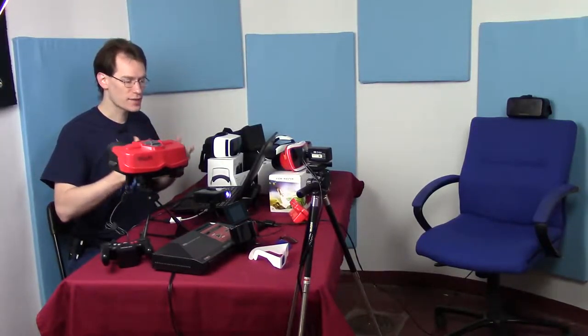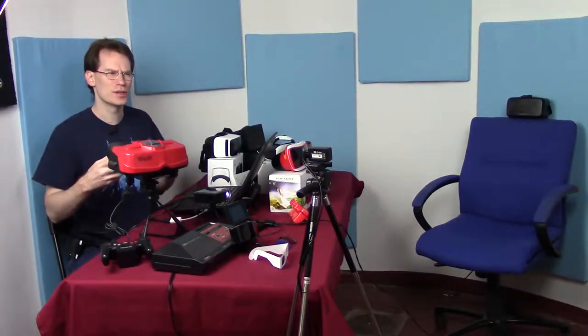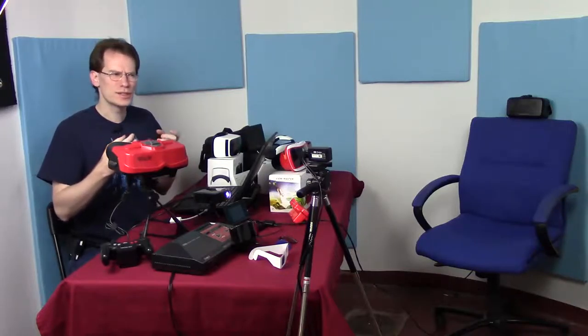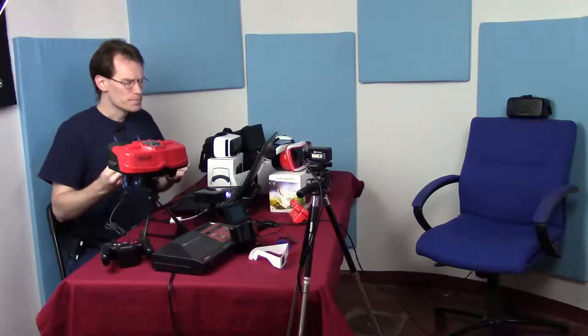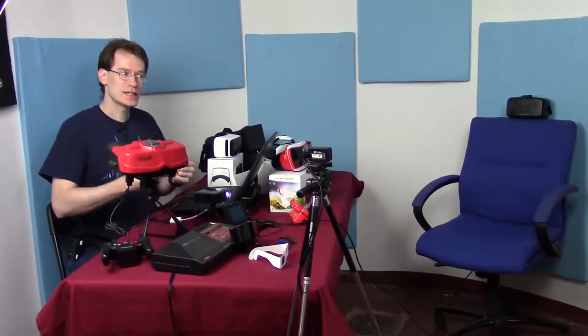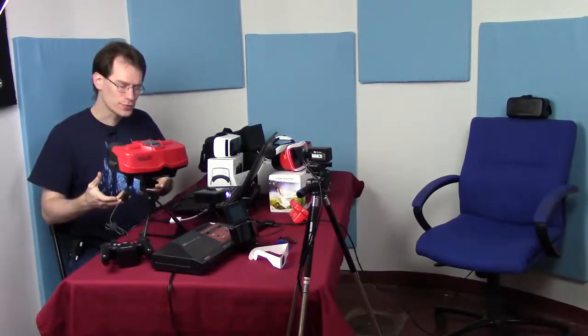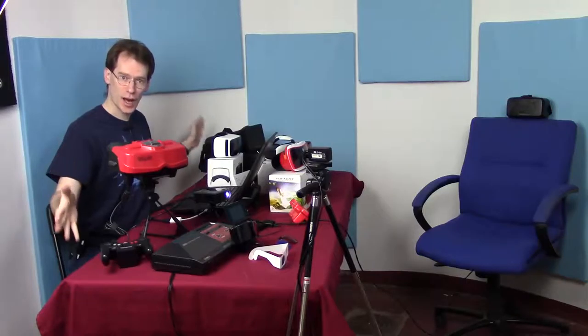I've expanded the idea from just the Oculus, because if I just had the Oculus going it would seem like I should be working for Oculus - and obviously I don't. So I've extended this to be an extension of the museum itself, covering as much as I can for stereoscopics.